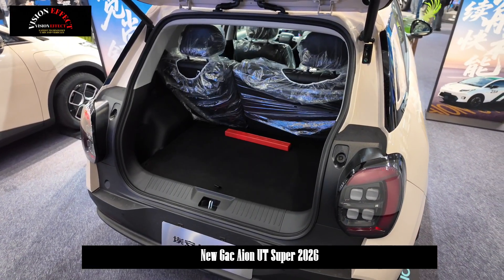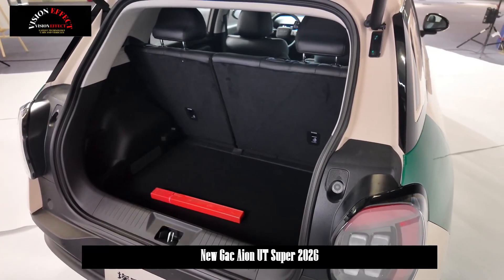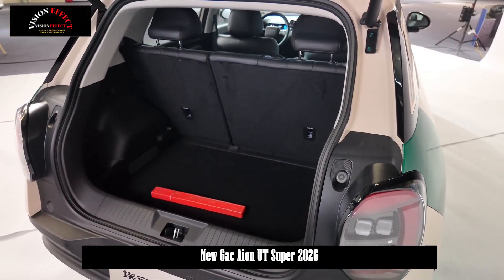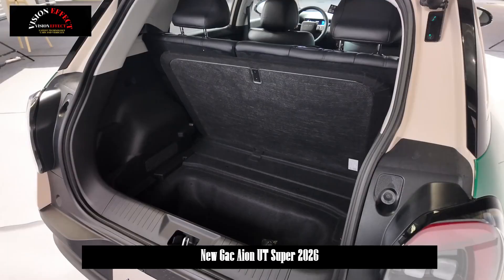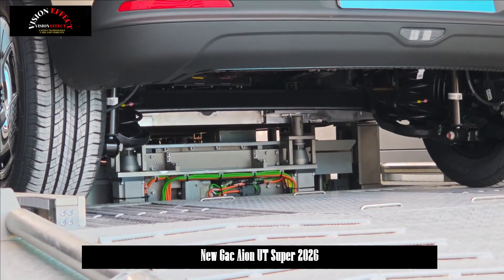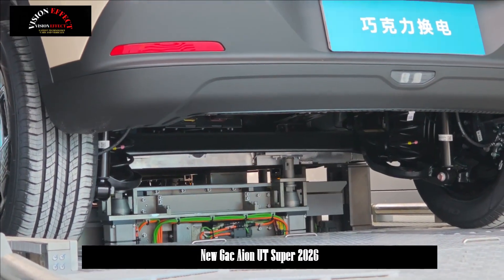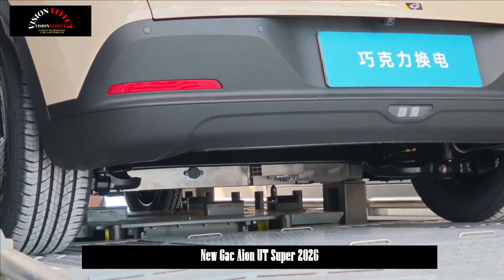In terms of safety, it features a high-strength steel-aluminum hybrid body, with 28% of the body made up of 1,500 MPa submarine-grade hot-formed steel. Additionally, 66% of the panels feature a special anti-corrosion coating and luxury car-grade intelligent polishing technology, ensuring excellent durability and a premium feel.